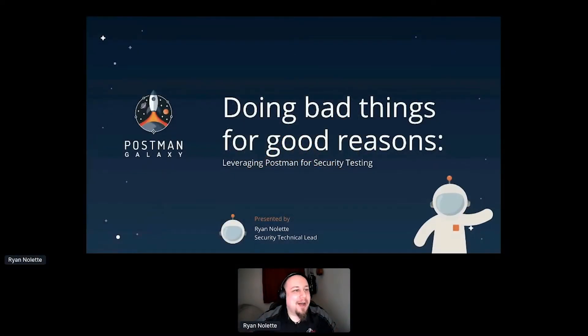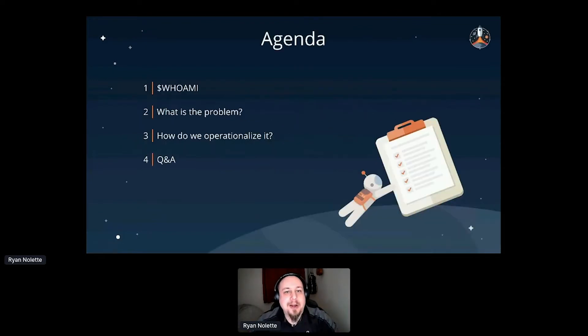Welcome everyone. I'm pretty excited and well caffeinated, so let's dig into this and have some fun. Today we're going to talk about leveraging Postman for security testing. I'm going to cover two examples: one is defensive — auditing and compliance checking — and the second is offensive, testing that same environment.